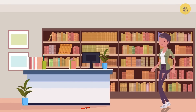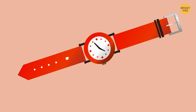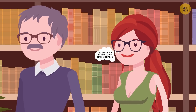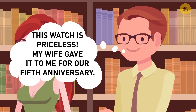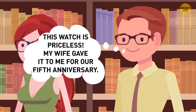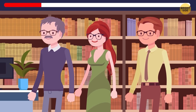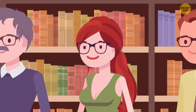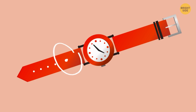Nina got a job in a bookstore. On her first day at work, she found a vintage watch on the floor. Three people came to claim it. Kevin said he'd bought it when he got his first salary many years ago. Violet said she'd inherited it from her grandfather. Dylan said his wife gave it to him for their fifth anniversary. Who owns the watch? It's Violet — she has the narrowest wrist, so she made an extra hole so the watch wouldn't slip off her hand.